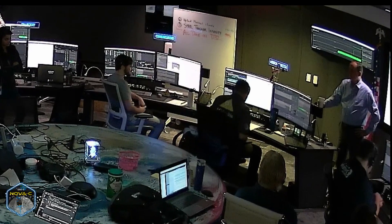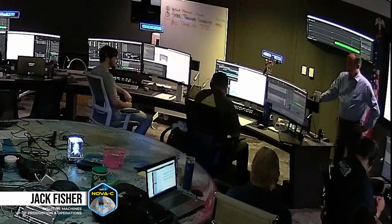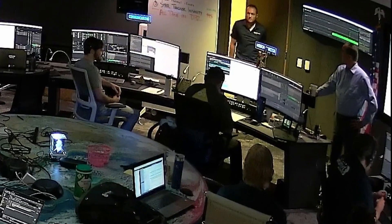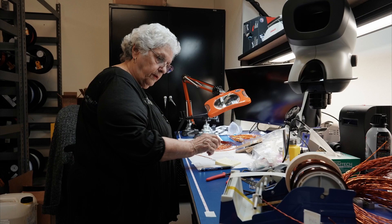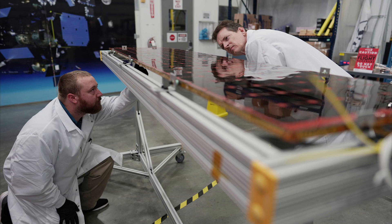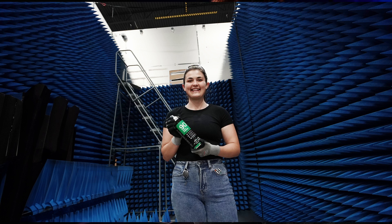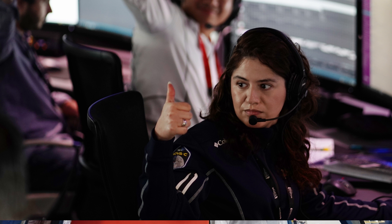He stomped our names into the lunar soil and kicked open the door for a thriving cislunar economy to follow, by completely changing the economic barriers of entry for exploring the heavens. Technically he's powered by the sun and methalox, but the truth is Odie's heart is powered by the passion of every single mechanic to explore and discover, to push the boundaries of what's possible — and that's exactly what he did.